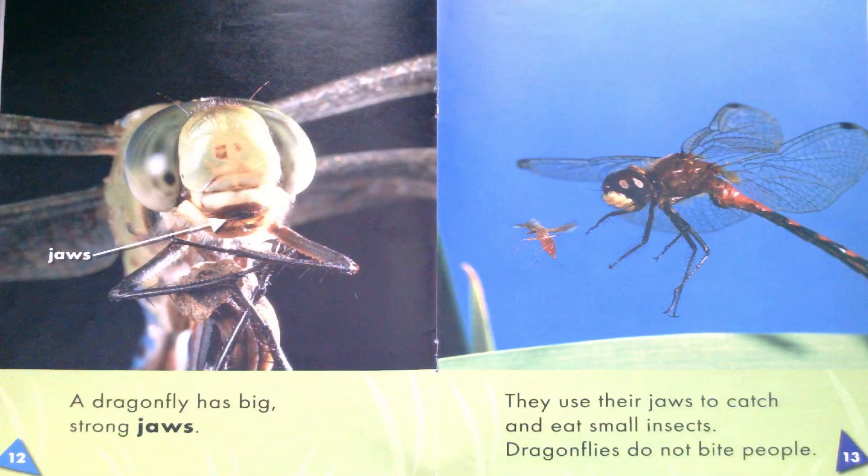A dragonfly has big, strong jaws. They use their jaws to catch and eat small insects. Dragonflies do not bite people.